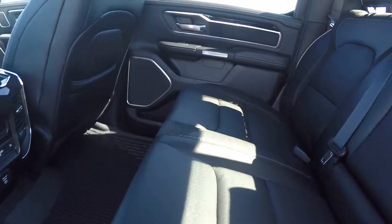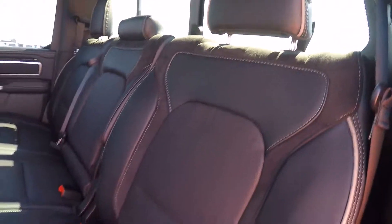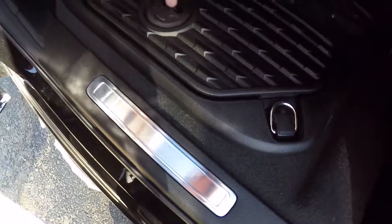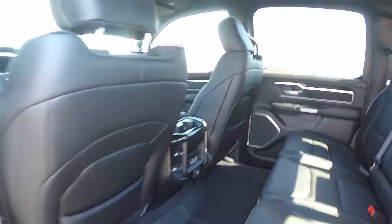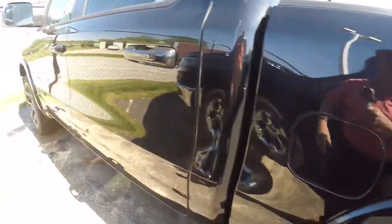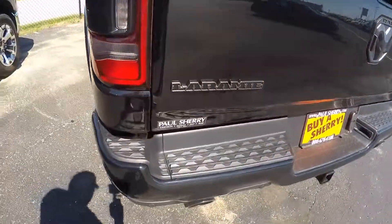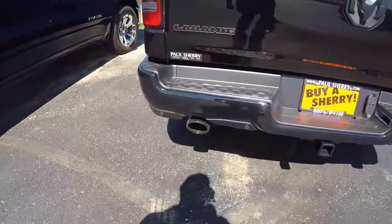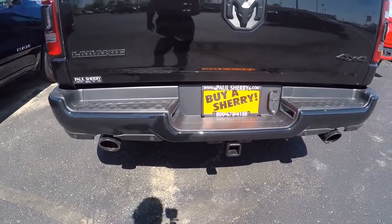The back row is heated as well. Power sliding window in the back. Slush mats — and under those slush mats you actually have cargo holders; some people use them as coolers. This is blacked-out Laramie badging. It's got a backup camera as well as a backup sensor system for parking assist. And a tow package.